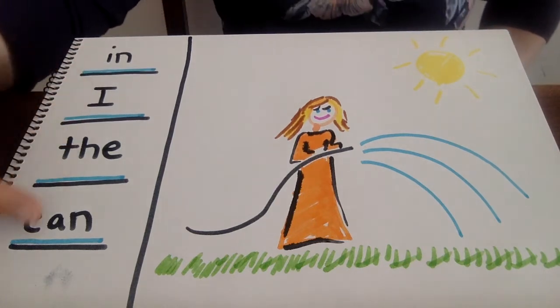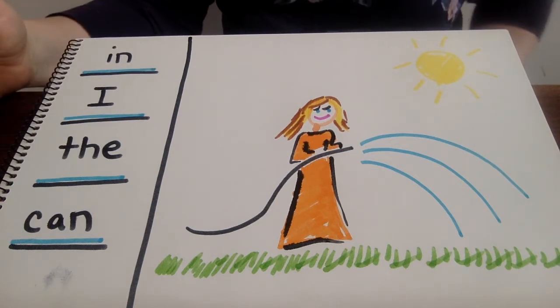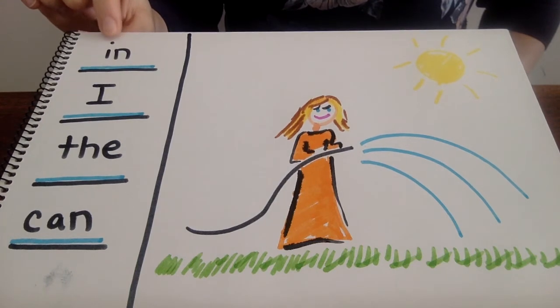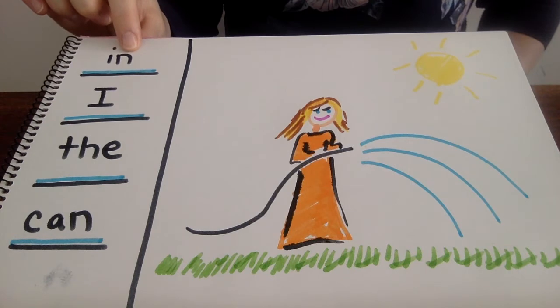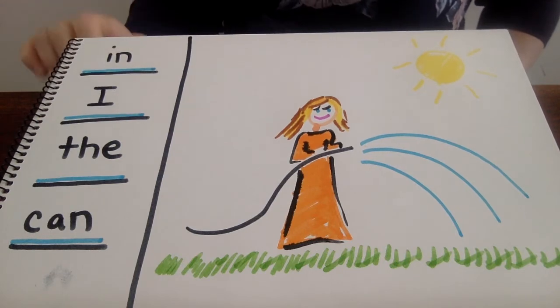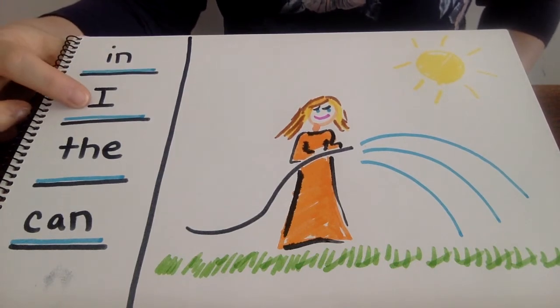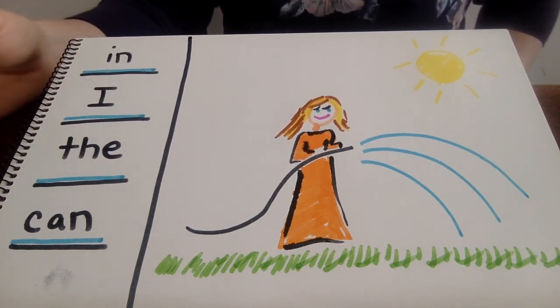Now I've got some words over here that are going to help me when I'm writing today, and these are all words that we've practiced before. This first word starts with an I, like insects are interesting, and then we have an N that makes the N sound. So let's put those two sounds together — that word is "in." Now here we have an I, but when it stands all alone and it's the big I, we just say I.